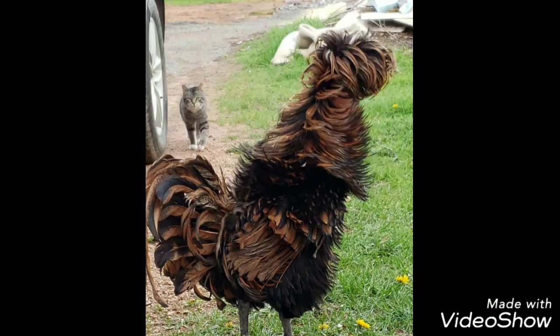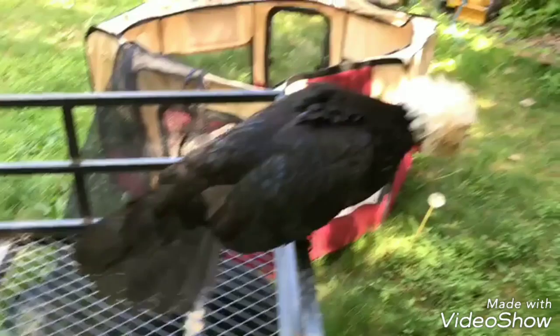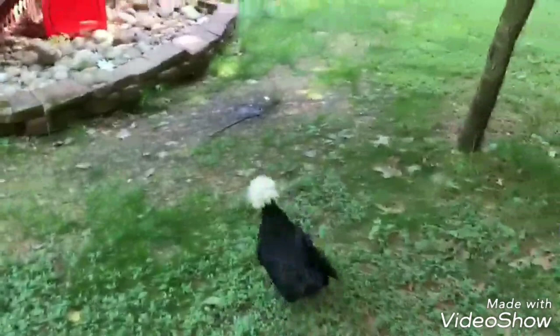Here is a frizzle variation of the Polish chicken. If you do have Polish chickens in your flock, it sometimes isn't advised to free-range, because they might not see predators coming. And if you do free-range, it's best to have a rooster to help stand guard over the hens.